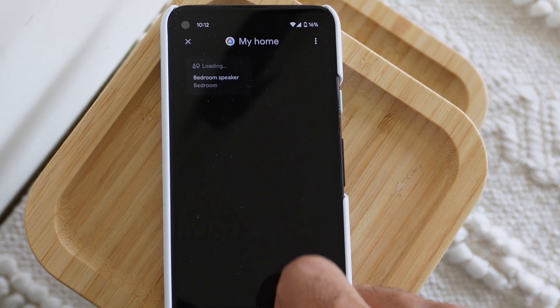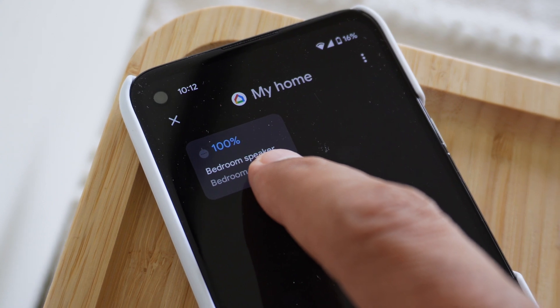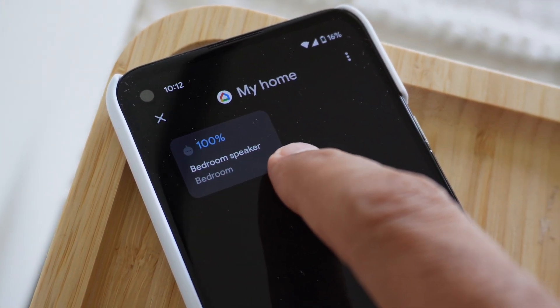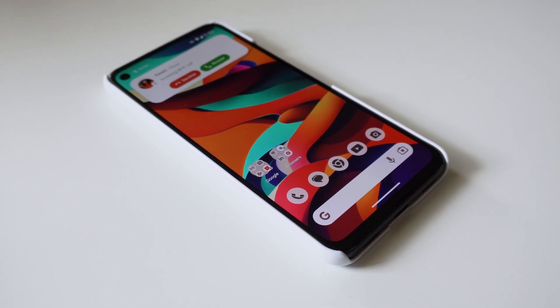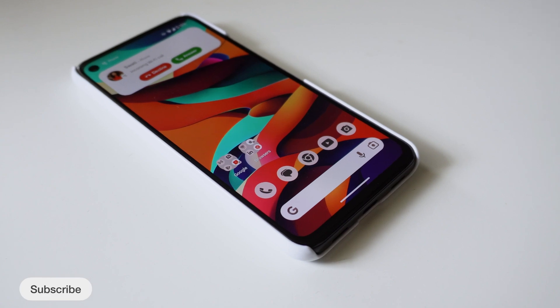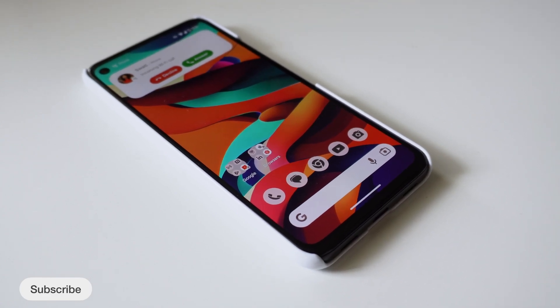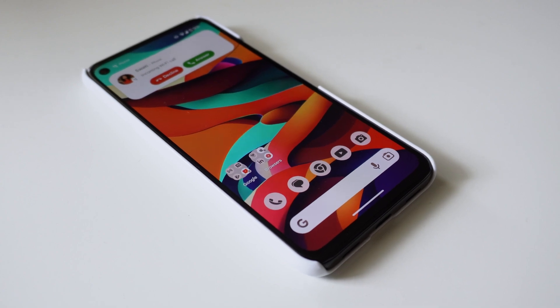The home control panel has been changed — it is redesigned and will enhance your experience when accessing your smart devices. Next, for Pixel 6a and 7a, we have adaptive haptics introduced as part of this update. It can now lower its vibration intensity when it detects that the phone is on a hard flat surface like a desk or table.